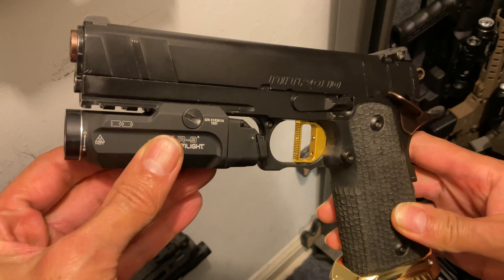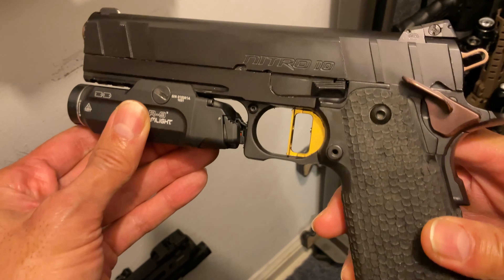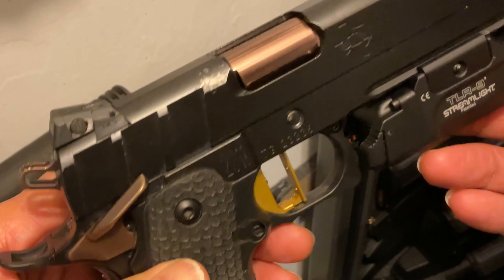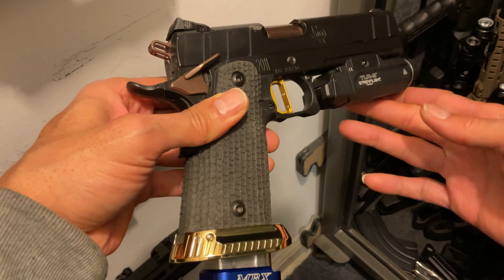Next we have the Beast — the STI Nitro 10 2011 10mm double stack, 20 plus rounds of pure terror. When things look bad, this 10mm laughs and says yeah right. With the upgraded trigger, brass magwell, and tree bark stippling, this Beast is a force to be reckoned with.